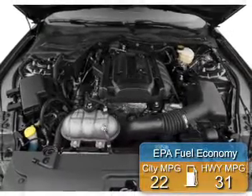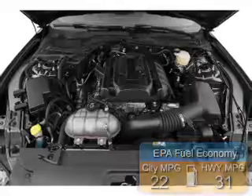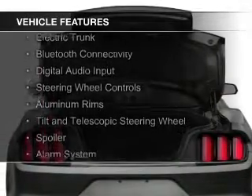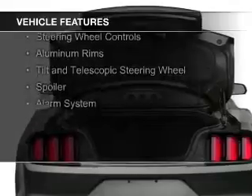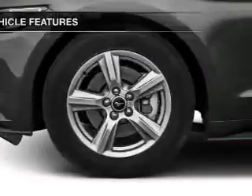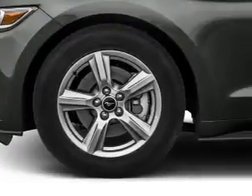Great fuel efficiency saves you money by requiring fewer trips to the gas station. The features include a turbocharger, internet connectivity, electric trunk, Bluetooth connectivity, digital audio input, steering wheel controls, aluminum rims, a tilt and telescopic steering wheel, and a spoiler.